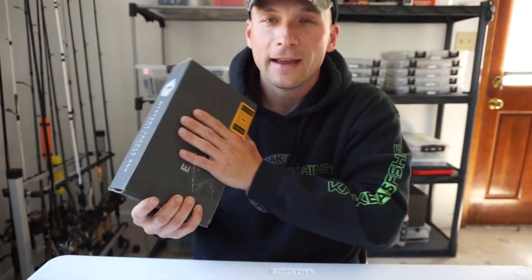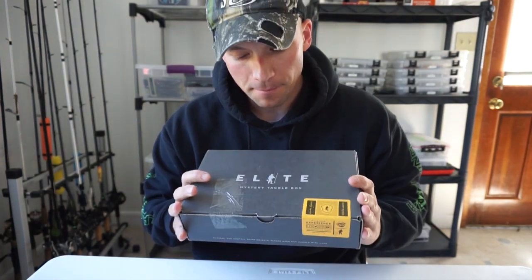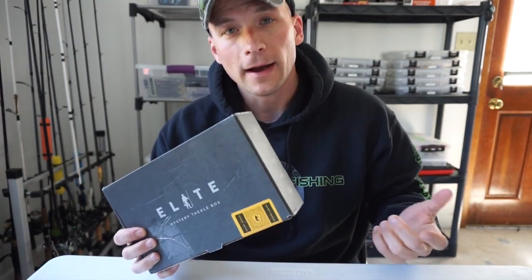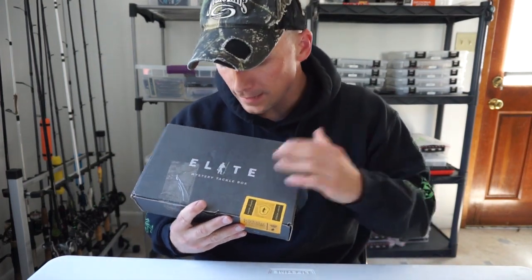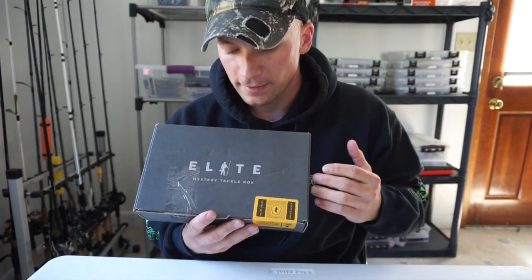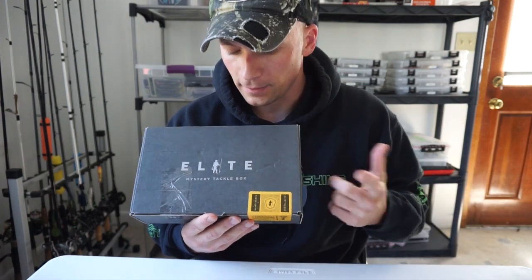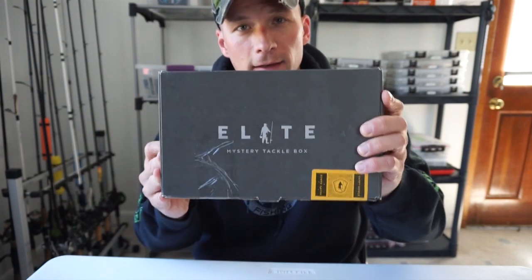Alright guys, back at it again with the Mystery Tackle Box Elite. I decided to get back on a subscription tackle box — you guys like watching these unboxings and I just like getting tackle. I did have to take a break for a while but today I ended up getting the Elite Mystery Tackle Box. I have not had the Elite before, so definitely excited to see what's in there. Let's get into this box, review it, see what's inside and see if there's anything good in here.